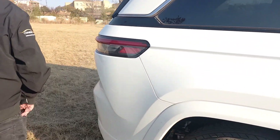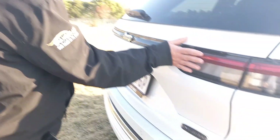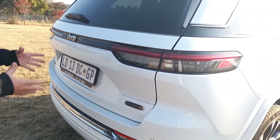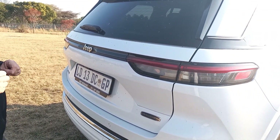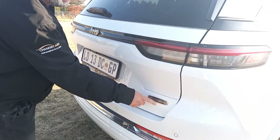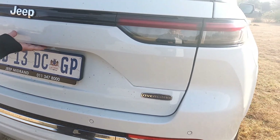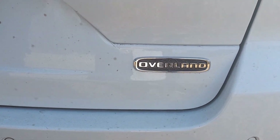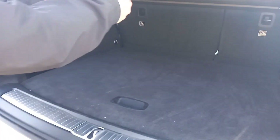Coming around to the back, you've got wraparound tail lights leading into a light bar across the centre. It's been a little bit off-road with me, so you can see some mud and dust — I'm not going to apologise for that. This is the mid-spec Overland model we're driving right now. You do get the Limited as the entry model and the Summit Reserve as the top model, and you get a powered tailgate.